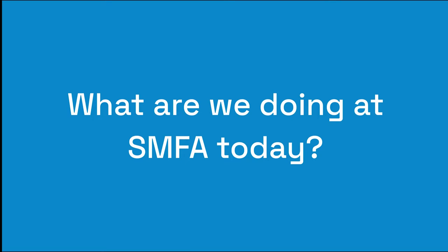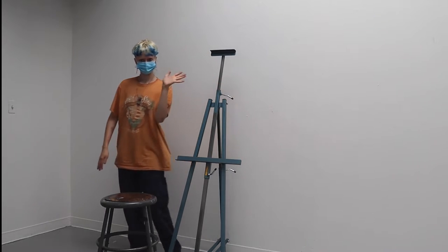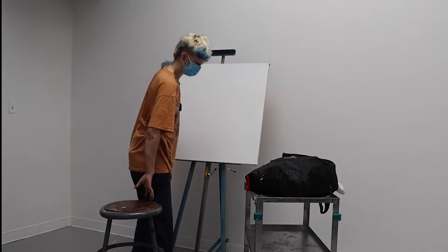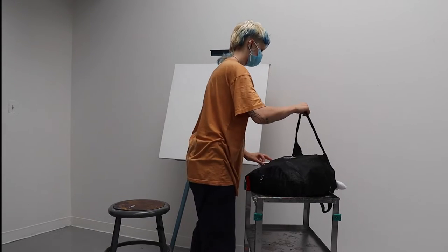What are we doing at SMFA today? We're going to watch X, a senior in our BFA program, get some painting done while we answer some commonly asked questions about SMFA.